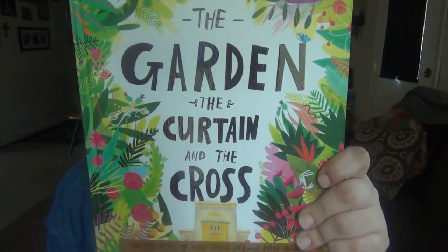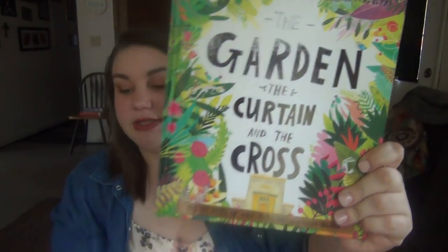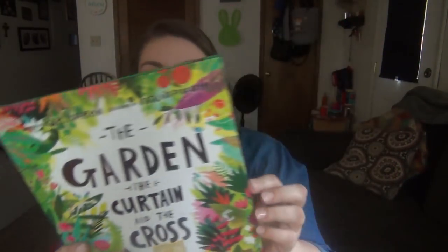Starting with books — I got three. I was originally only going to do two, one for each of them. The first is 'The Garden, The Curtain, and The Cross.' I've seen a lot of people talk about this book this year, and it has beautiful illustrations. I really loved it.